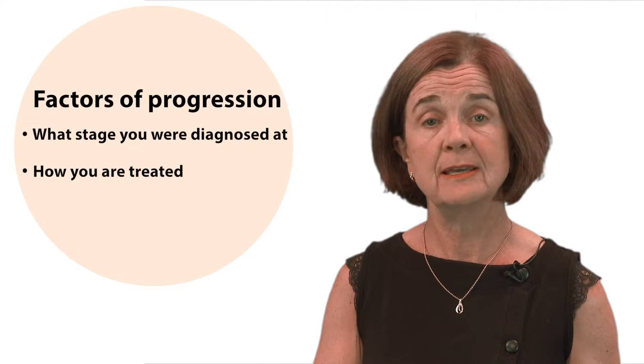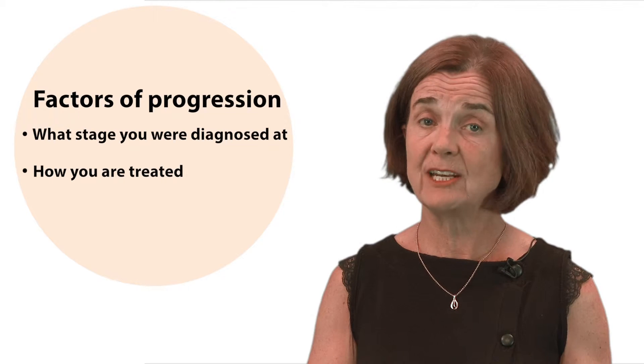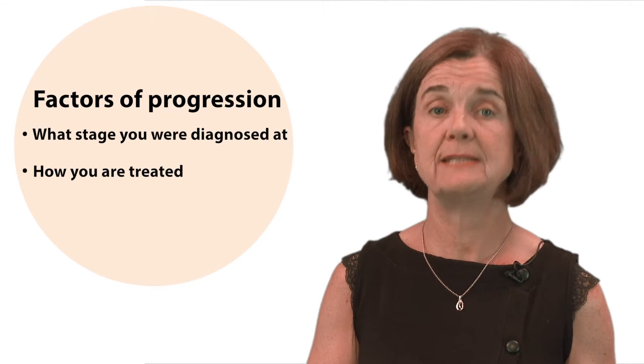Gout is a progressive condition with four separate but connected phases. How you might personally progress through these phases depends on many factors, such as what stage you were diagnosed at and how you are treated.